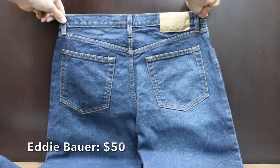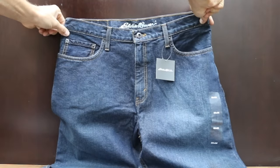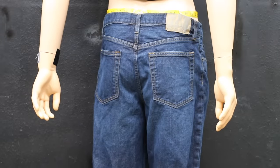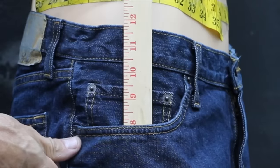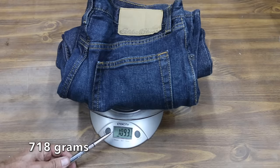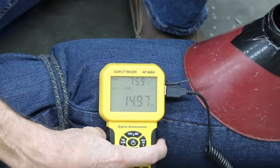Also priced at $50 is the Eddie Bauer Men's Authentic Jeans — classic five-pocket styling with a relaxed fit through the hip and thigh and straight leg, made in Mexico. The waist runs a couple of extra inches at 34 inches. Front pockets are 8 inches and back pockets 5.75 inches. The Eddie Bauer jeans are the lightest yet at only 1 pound 9.3 ounces, with pretty good breathability at 15 miles per hour.